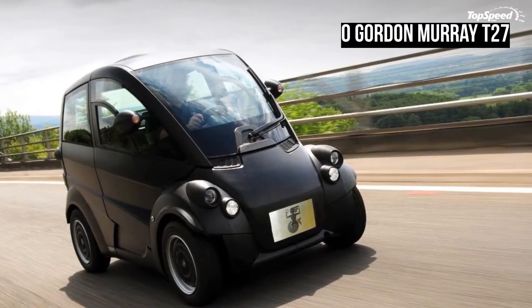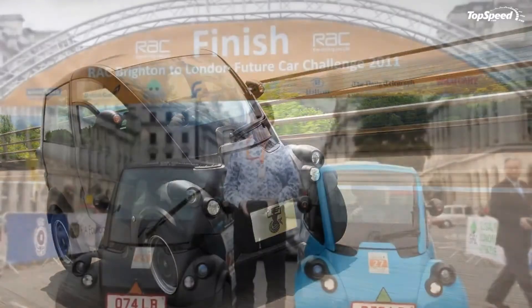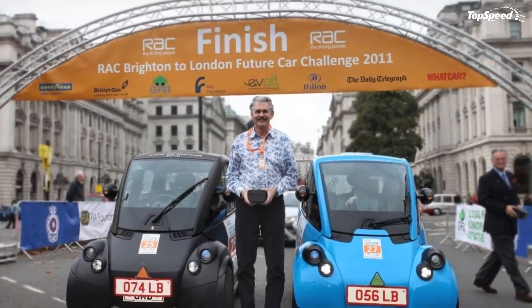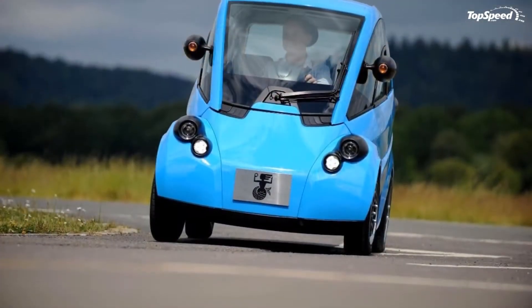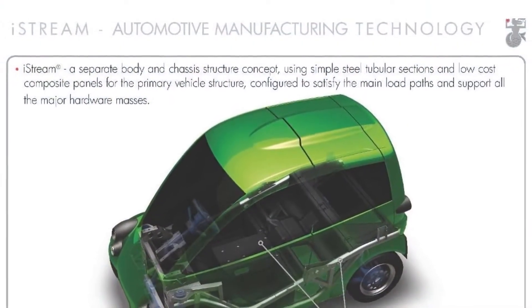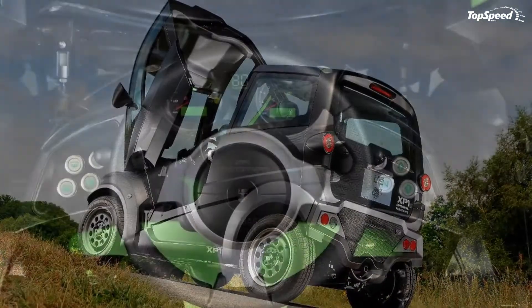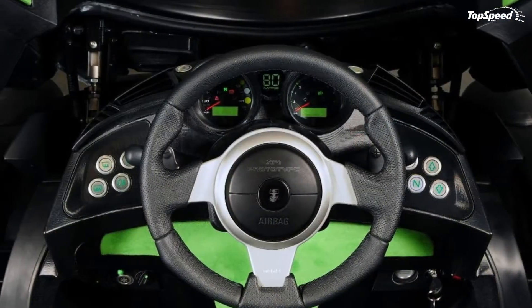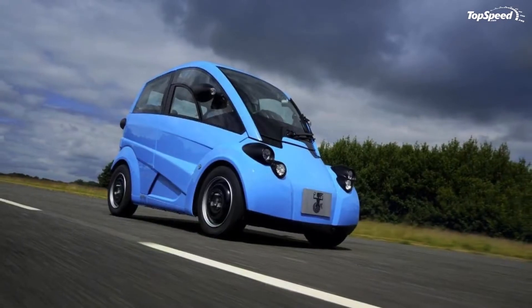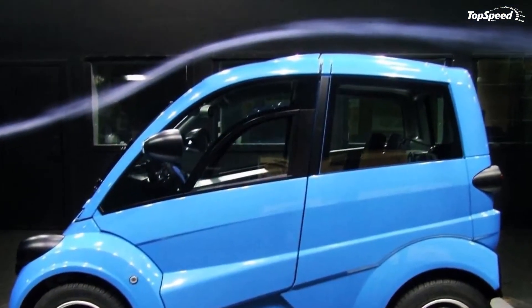The Gordon Murray T27 comes without any conventional doors, so if you want to step inside you have to literally split the car in two pieces by flipping the front end forward. We admit that's pretty shocking, but in time you'll get used to it and probably even start to love it.